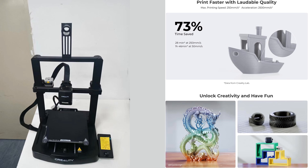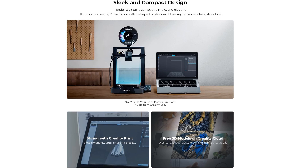Setup is quick thanks to modular assembly, and it is compatible with a wide range of filaments including PLA, TPU, and PETG. It may not offer the high speed or smart features of premium models, but it's incredibly reliable, easy to use, and affordable. The V3 SE is ideal for beginners or hobbyists looking for solid performance without breaking the bank.